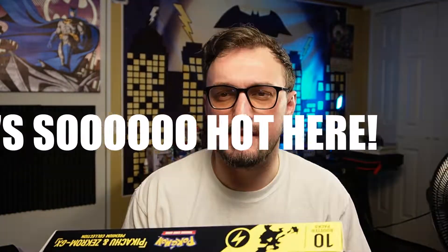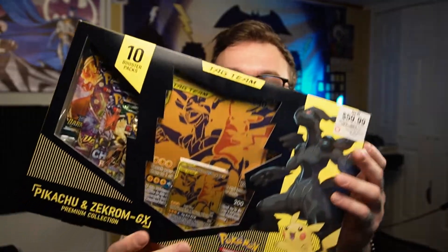Hey, what's going on guys, this is Matt back here for another Pokemon unboxing. I went to the local GameStop today about 15-20 minutes ago and saw this — the Pikachu and Zekrom GX tag team box. It was $60.